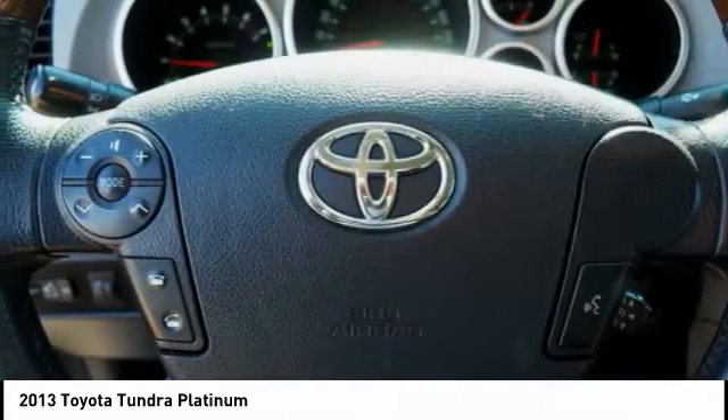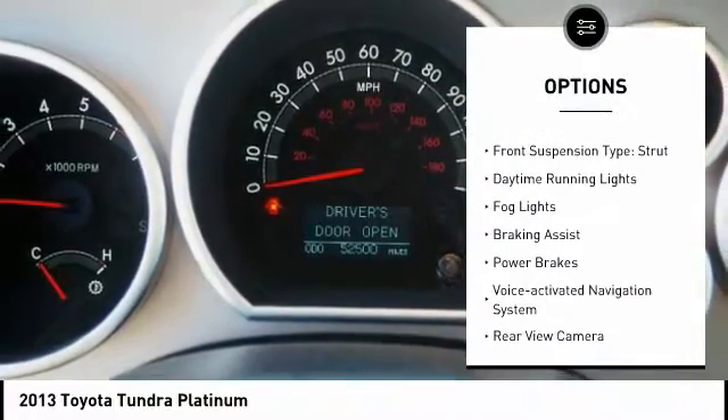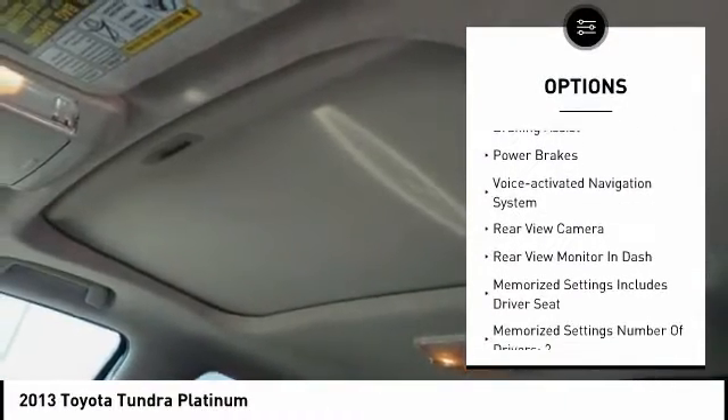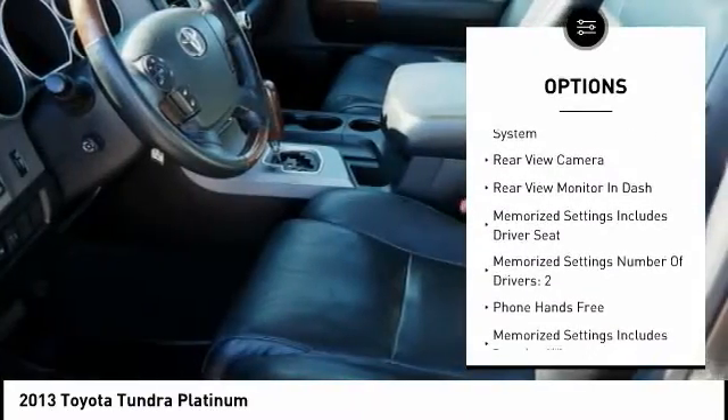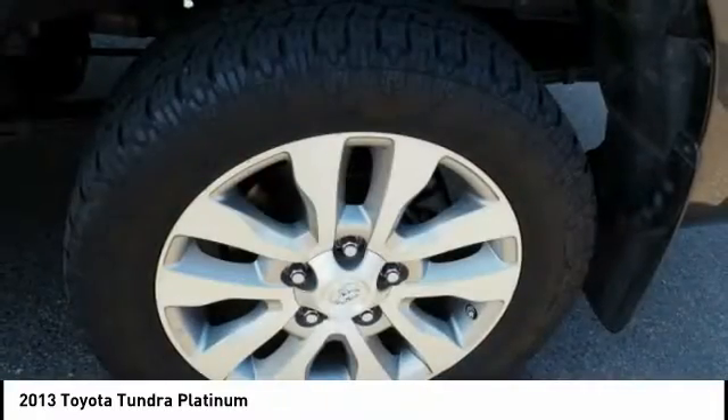Here are some of this vehicle's great options: traction control, stability control, front suspension type double wishbones, front suspension type strut, daytime running lights, fog lights, braking assist, power brakes, voice-activated navigation system, rear view camera.